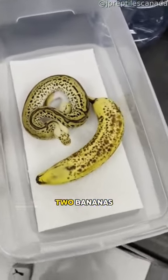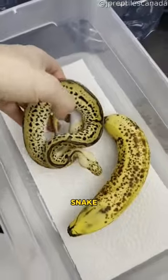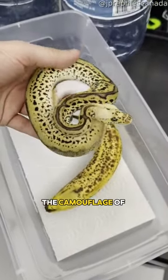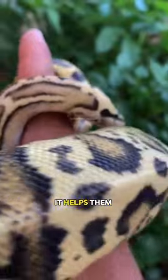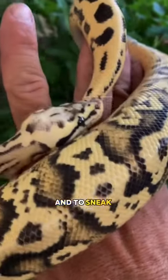What do you see in the box? Two bananas? No, it's a snake — a Yellow Ball Python. The camouflage of yellow ball pythons is an important survival tool. It helps them to avoid predators and to sneak up on prey.